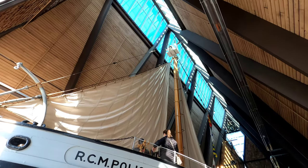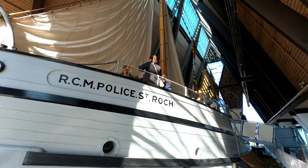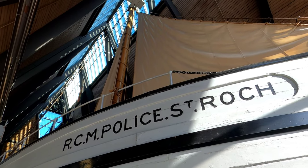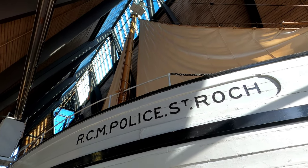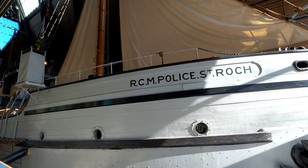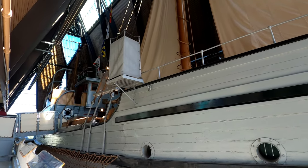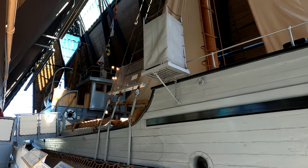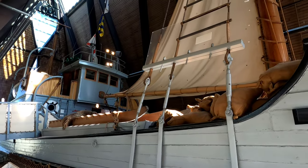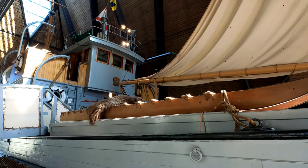The St. Roch is a Royal Canadian Mounted Police schooner, famous for being the first ship to completely circumnavigate North America and just the second vessel to ever navigate the Northwest Passage. The ship was constructed in 1928 in North Vancouver before it was shipped out to patrol Canada's Arctic. It's made mainly of thick Douglas fir with Australian eucalyptus, known as ironbark, on the outside, and the interior is reinforced with heavy beams to withstand the pressure of Arctic ice.